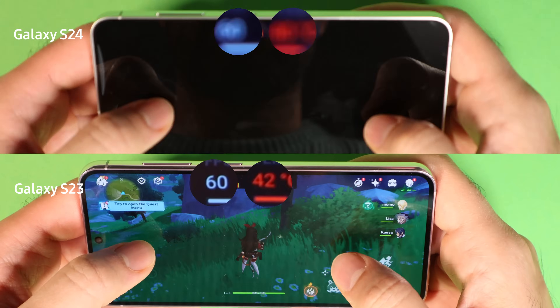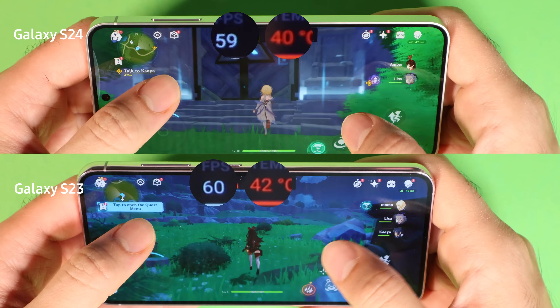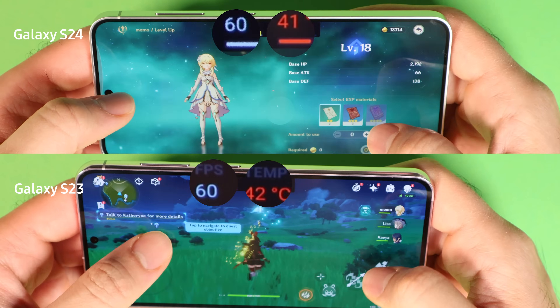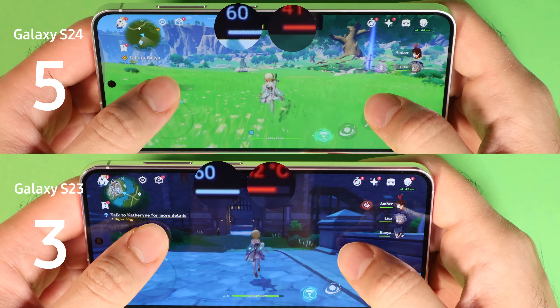Hence I will give the first win to S24. Let me know in the comments section if there is an app I can use to compare game performance even better. I give this round to S24 to celebrate its first win. The result is now 5 to 3.